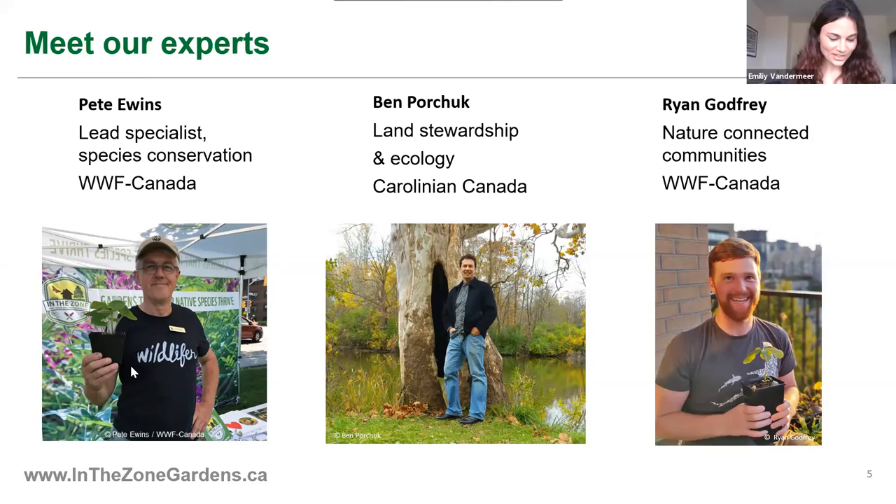Next, I'd like to introduce everyone to Ryan Godfrey. He works on WWF Canada's Nature Connected Communities team. He is a botanist and also on the board of the North American Native Plants Society. Ryan, can you say hi and tell us what you've been doing in your garden recently?